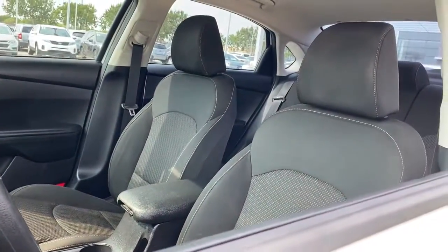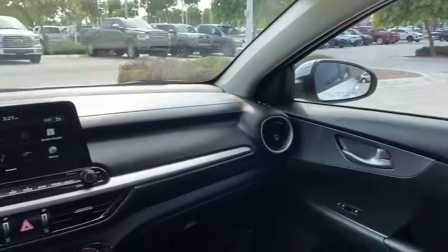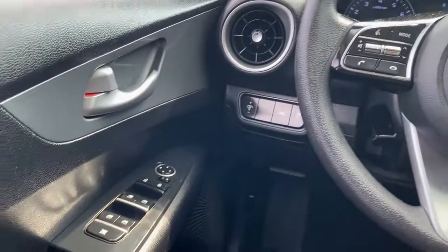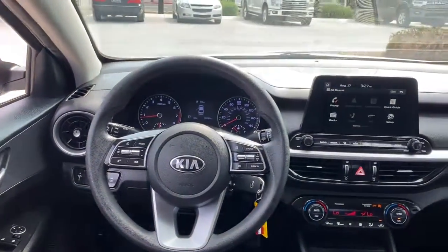These are just some of the great options this vehicle comes with: Keyless Entry, Lane Keeping Assist, Backup Camera, Aluminum Wheels, Multi-Zone AC, Steering Wheel Audio Controls, Bluetooth Connection, Electronic Stability Control.